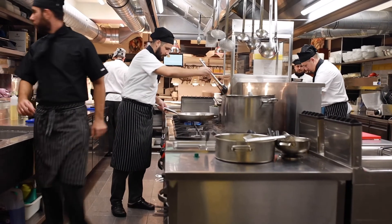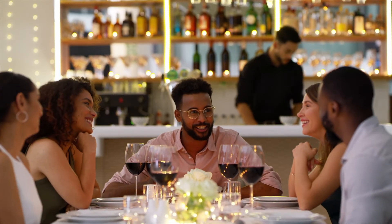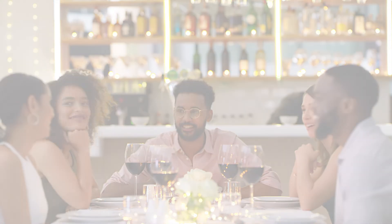General Food Service has got your back for all your commercial kitchen needs. To complete your restaurant, check out the Legacy Company's other commercial food service equipment brands.